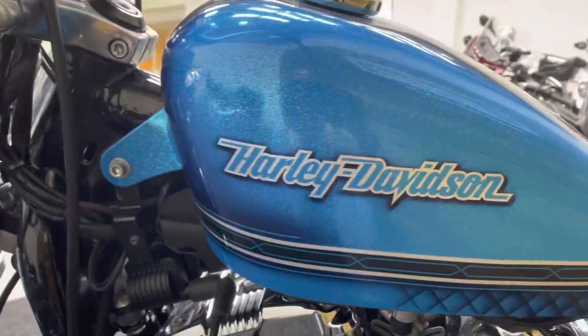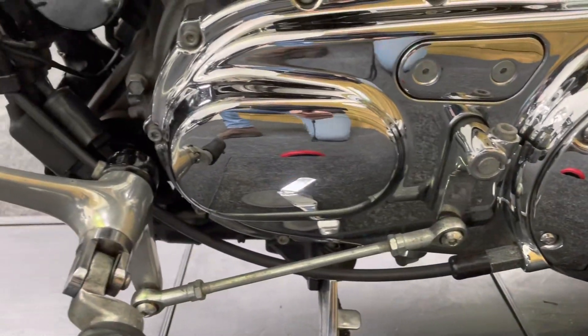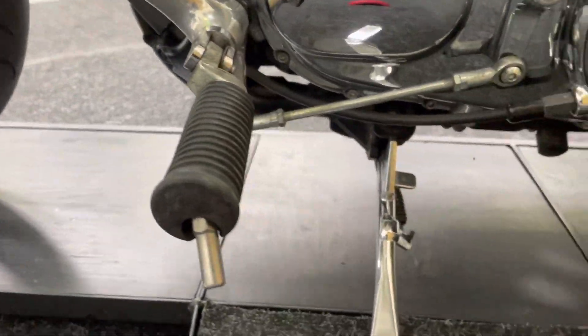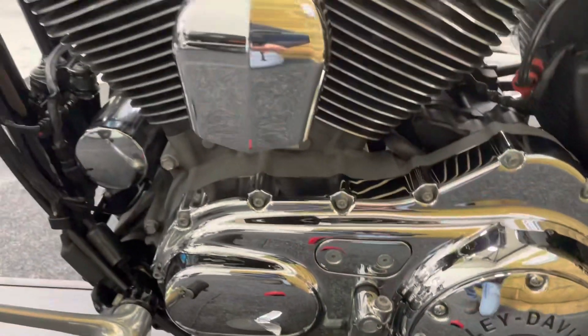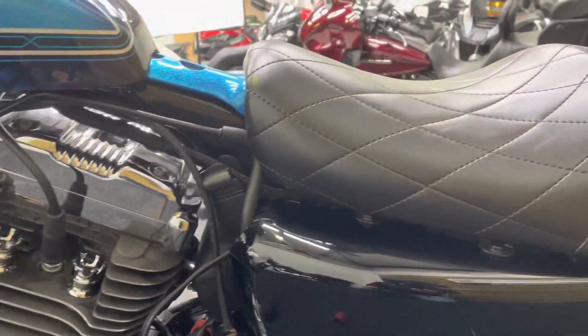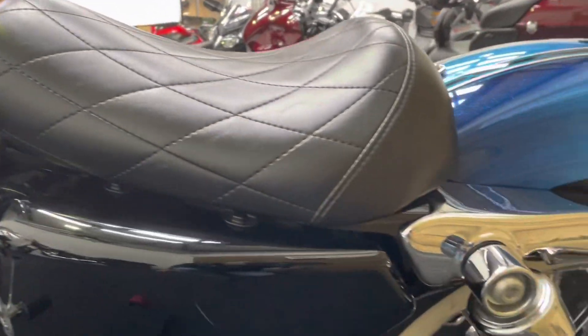All that paintwork is absolutely superb — you really do need to see this bike in the sunlight, so if you come and look at it we'll wheel it outside. Custom engine case there as well, and no scuffs to the foot peg or the gear lever. All the engine is absolutely fantastic with chrome covers there. That's a Zodiac tank as well, so it's the custom tank.